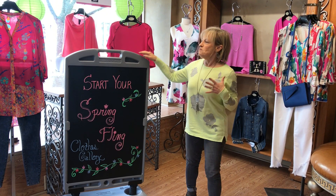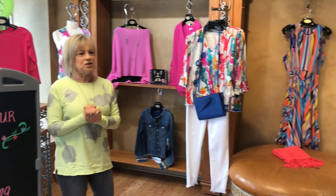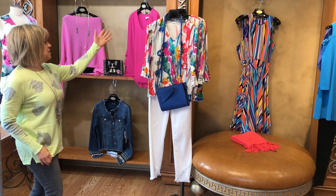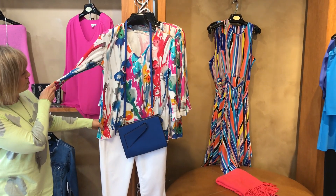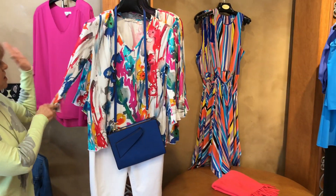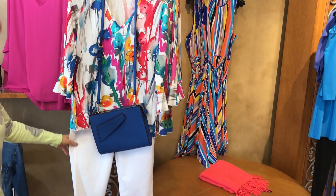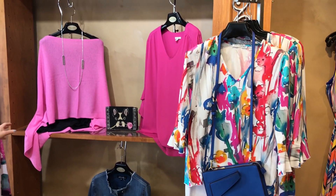I am surrounded by bright, vibrant colors. After this dark, dank winter, I just think the colors are going to make you walk in and smile. Take a look — this is a perfect example. This shirt from Snow Skins has so many colors. How fun is this? You can wear it with your jeans or pop it with white pants or black pants.